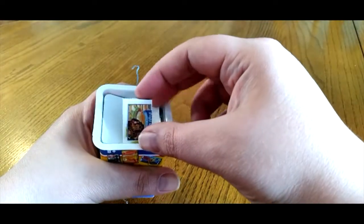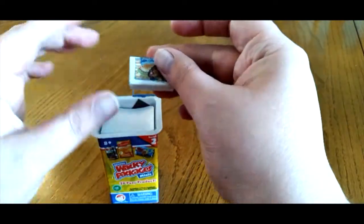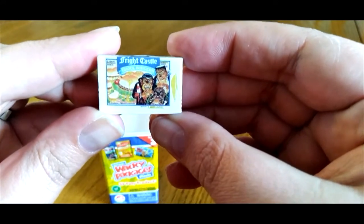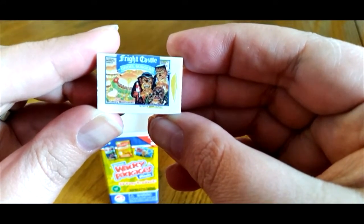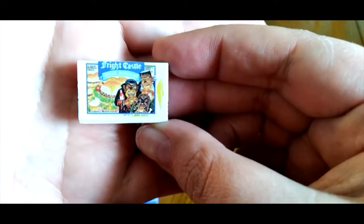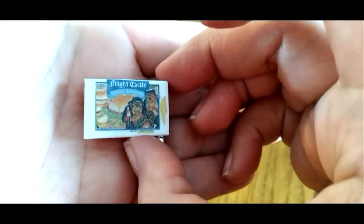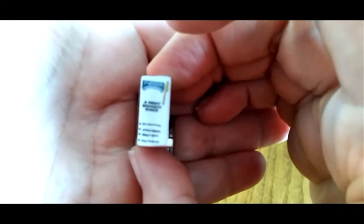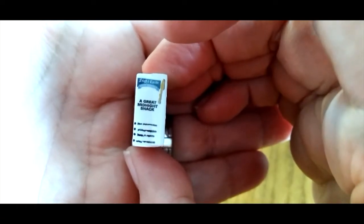It looks like on the very top, instead of White Castle, we have Fright Castle — Ghoul Burgers.